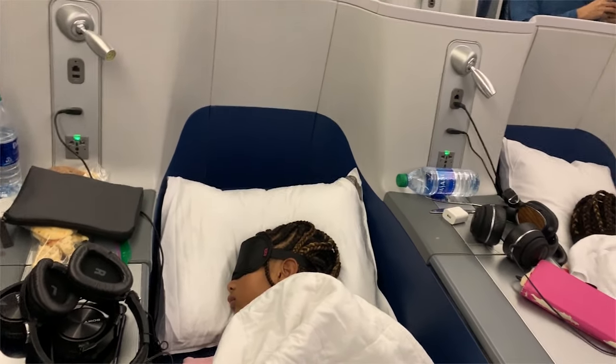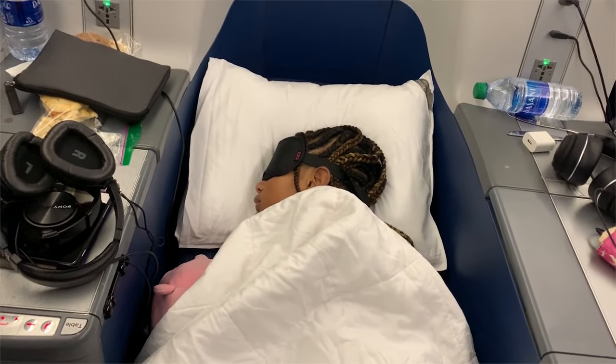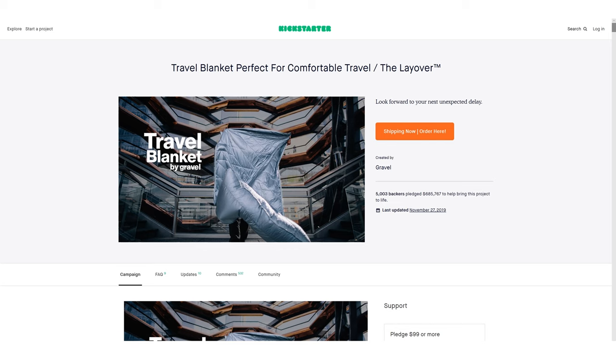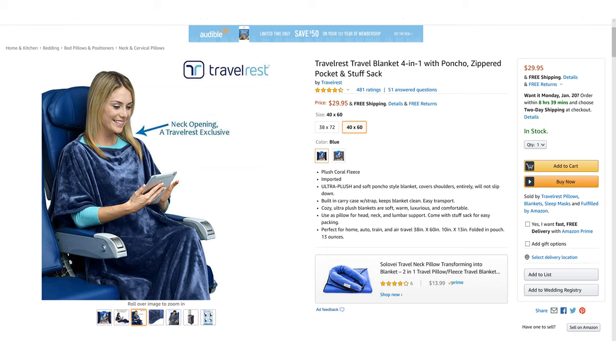Number seven: bring your own blanket. The blankets you get on a plane are not always the most clean or the most comfortable, so it's a good idea to bring your own. You can also use a big shawl or scarf for this purpose. You're best off buying a travel blanket specifically designed for planes — regular blankets are way too bulky, especially if you're flying carry-on only. I recently bought a travel blanket from Amazon that's super thin and rolls easily into a very compact pouch. Some come with pouches for your feet, others with a poncho-style opening so it won't slip off your shoulders.